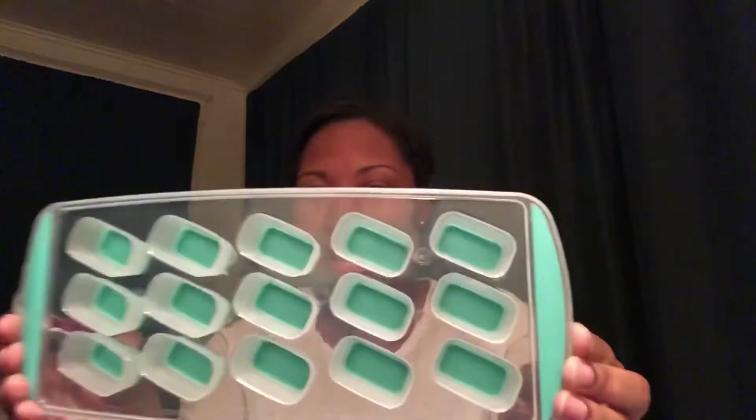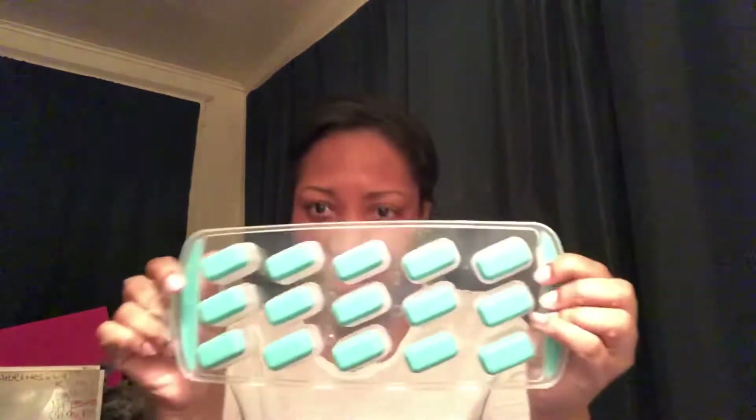I am obsessed with ice — I eat it constantly, I basically breathe it. But I don't have an ice tray, so I got this one. I love this color — they had pink ones and stuff like that, but I went with this. I probably should have gotten like five of these, but I wanted to try it out first and then get more. Definitely time for me to get an ice tray!